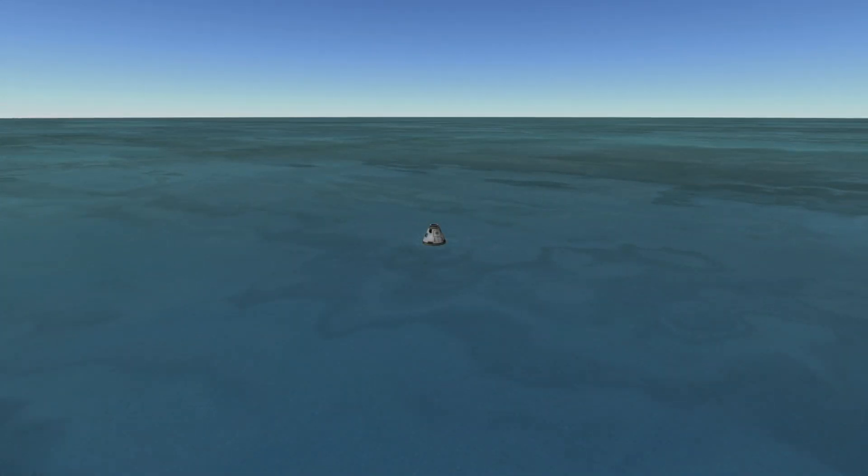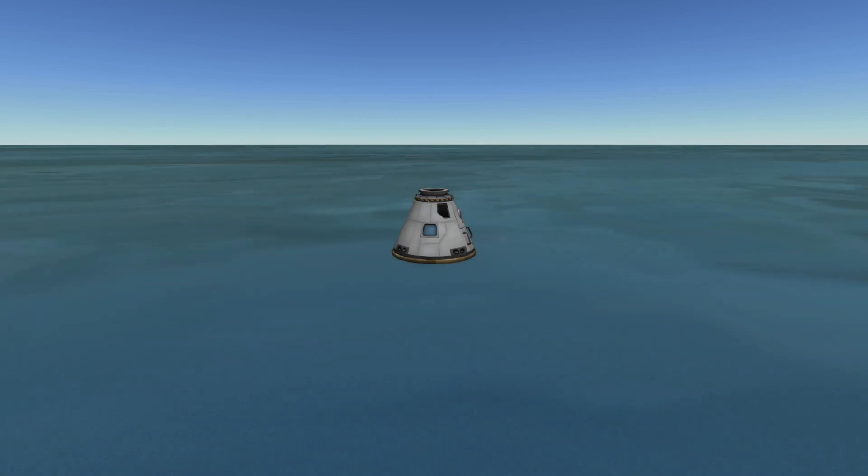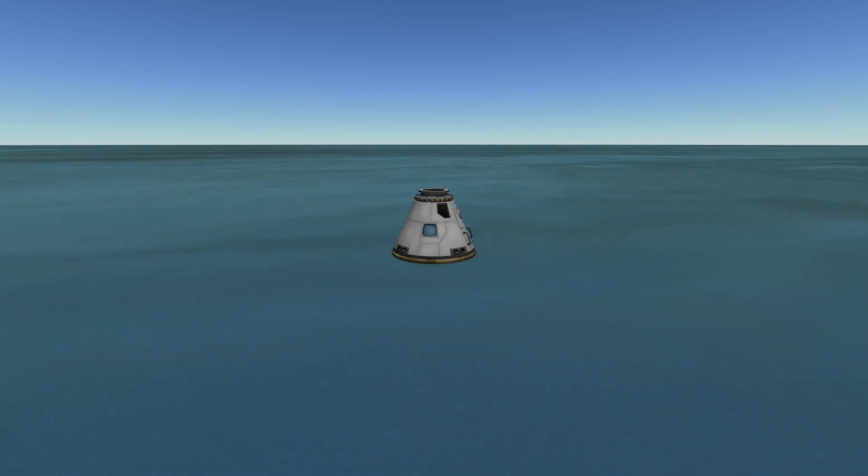It's a basic test flight, testing all the systems on board the Orion spacecraft and the Space Launch System to make sure they're ready to fly humans to space as early as 2024.